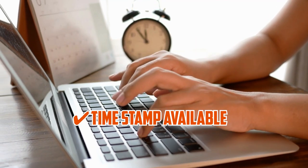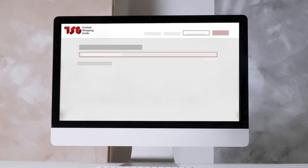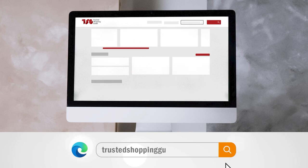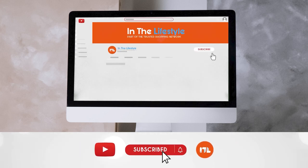To help you further, there are timestamps and direct links to all the products in the description below. Be sure to visit our website at TrustedShoppingGuide.com for more of our research in the lifestyle category, or alternatively, subscribe to this channel for regular updates.